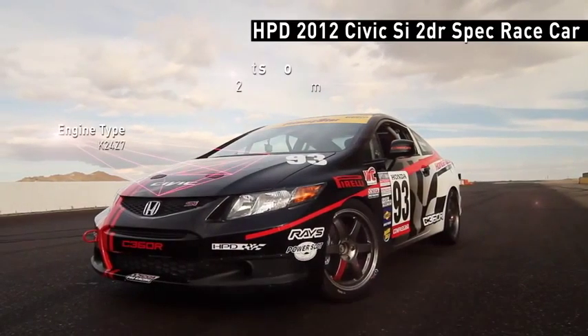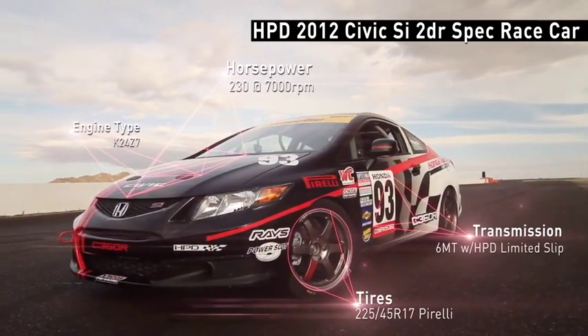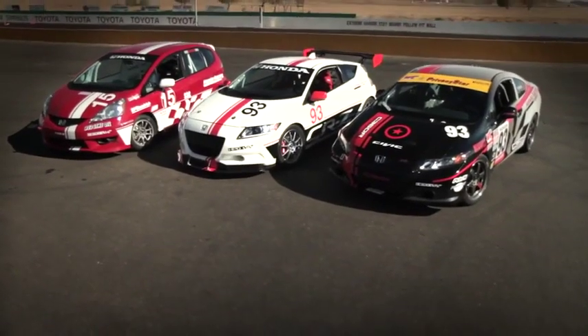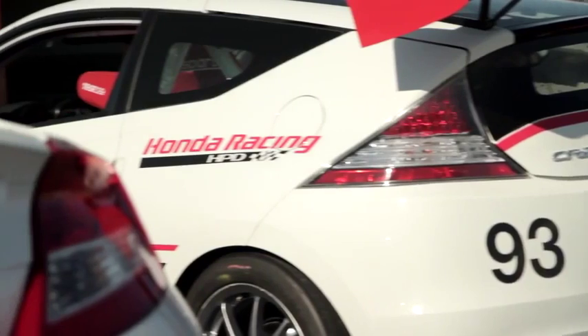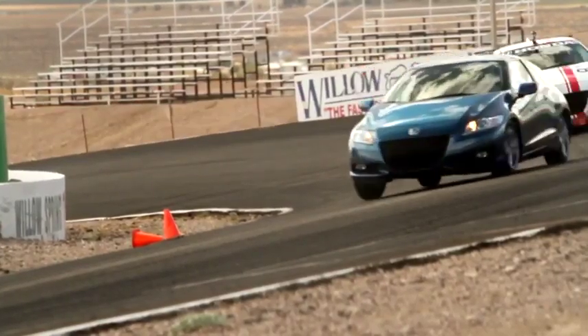We're also working with some of our partner teams in Grand Am and World Challenge on the 2012 Civic SI. We're developing that for racing so the car can be capable of winning a championship. It's a really exciting time for motorsports customers that have been racing Honda cars for a long time — a lot of times they had to figure things out on their own. Now we're here and we're trying to help Honda-powered cars win.